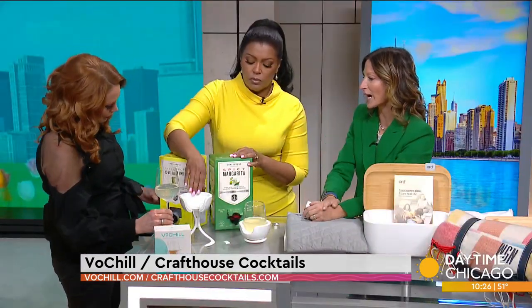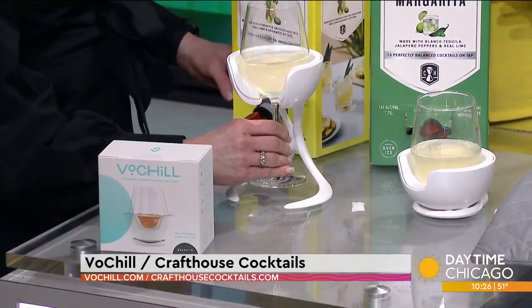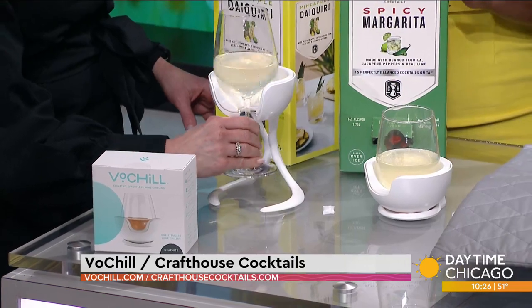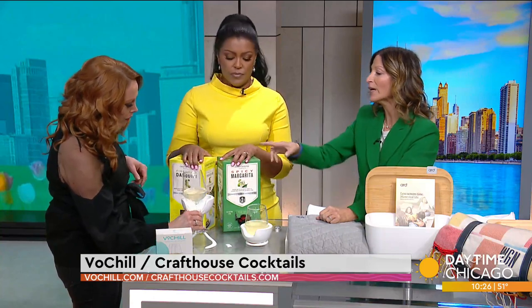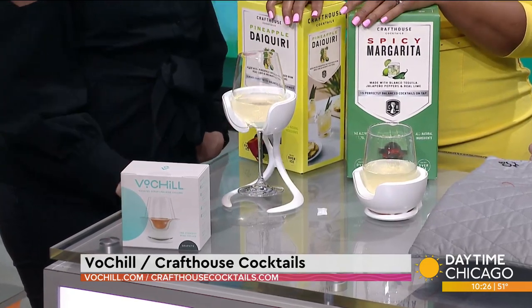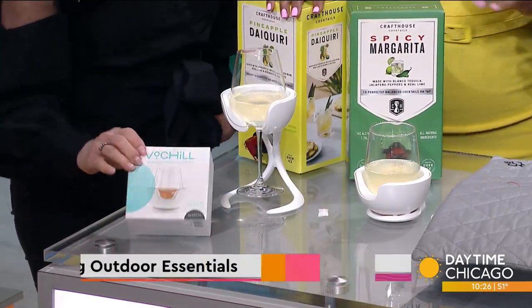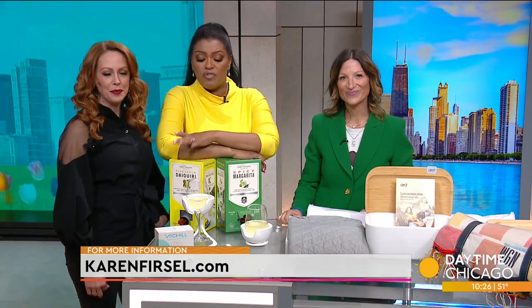Craft House is a local Chicago cocktail brand, and I wanted to talk about them because it's almost Earth Day and they're doing these great party boxes. It's eliminating a lot of packaging and everything with Craft House is ready to drink — it's all premium alcohol. So you can have a party and it'll stay cold with the Vo-Chill. The spicy margarita — of course they say to serve it over ice, but you're not going to need as much ice and it won't water it down. So a little survival guide for all of us! Thanks Karen. You can find out about all of these at karenforsal.com.